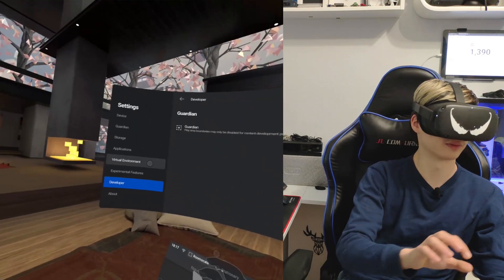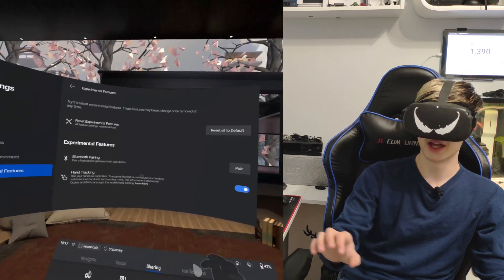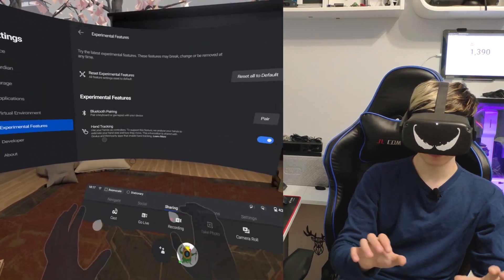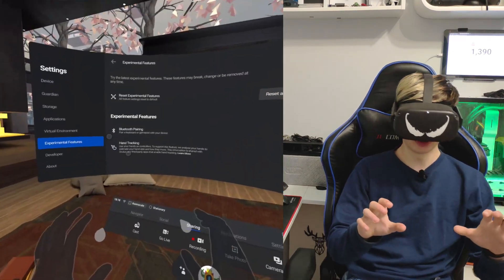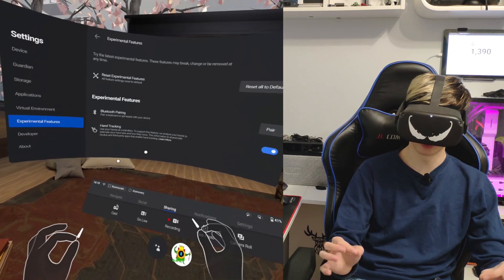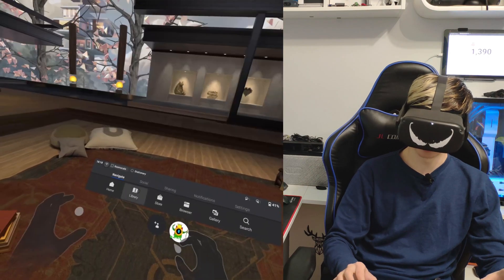When you do the update, you're going to find it under experimental features right here. When you turn this on you're going to get full blown hand tracking. There's a tutorial that turns on the first time and it shows you how to use all the features. Pinch is to select, and that works really, really well.